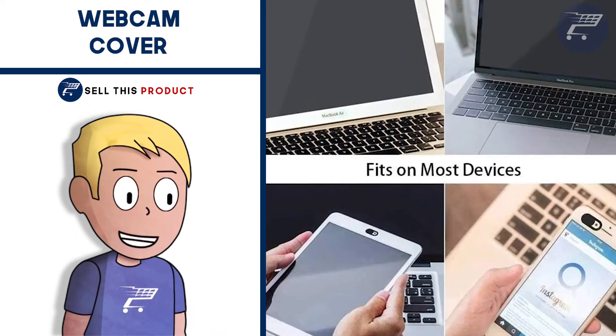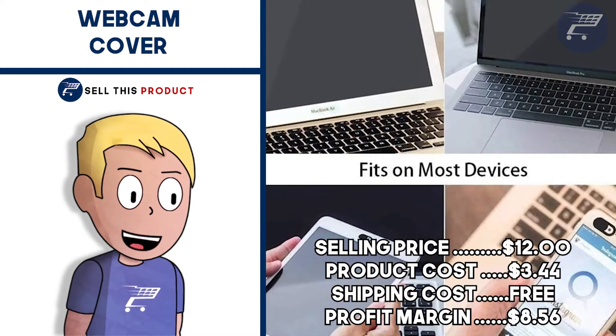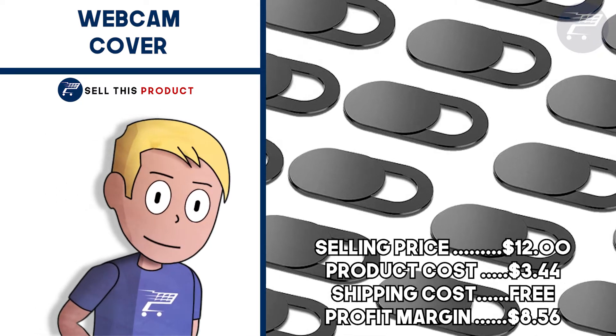You can sell many pieces at the same time for a higher profit margin. The selling price for 20 pieces is $12. Product cost is $3.44. Shipping is free so your profit margin is $8.56.